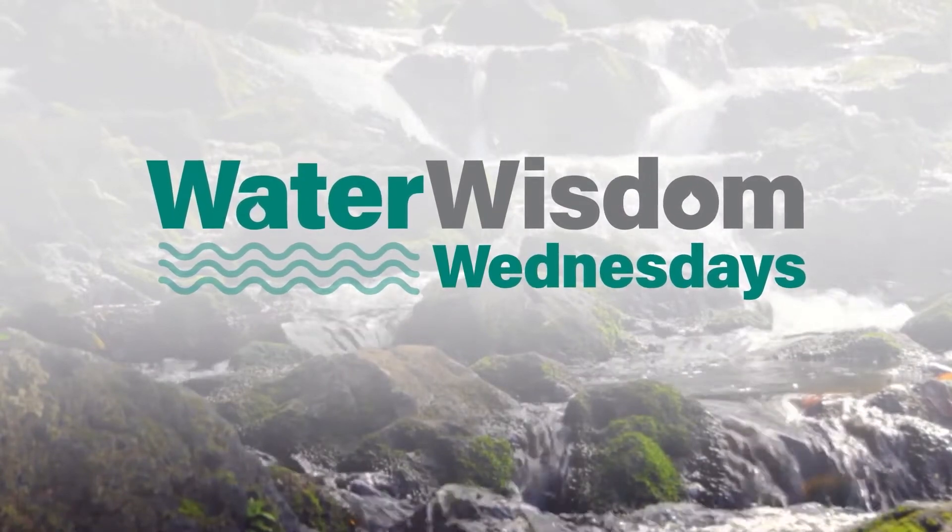Brought to you by the Board of Water Supply. Aloha mai kakou. Thanks for watching the Hi Now YouTube channel. While you're here, go ahead and click that subscribe button so you can stay up to date with all the latest information about everything going on here in Hawaii — where to go, what to do, where to eat, and where to shop. And don't forget, we'll see you all at HiNowDaily.com.